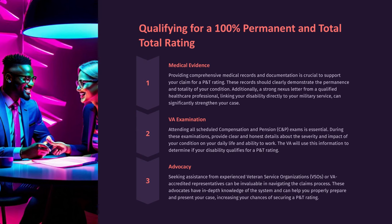Seeking assistance from experienced veteran service organizations (VSOs) or VA-accredited representatives can be invaluable in navigating the claims process. These advocates have in-depth knowledge of the system and can help you properly prepare and present your case, increasing your chances of securing a P&T rating.